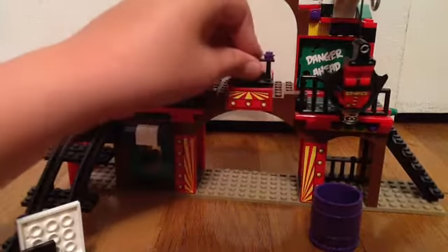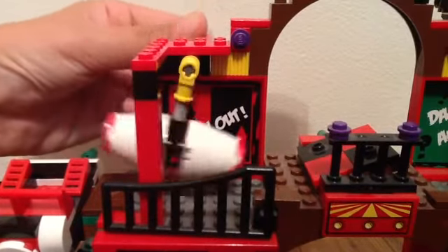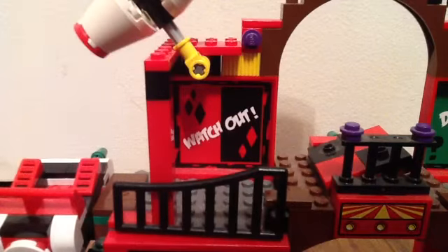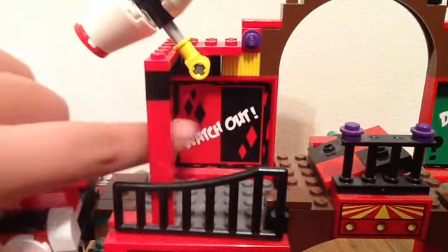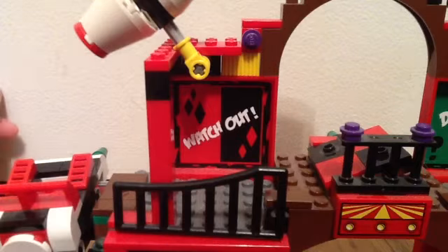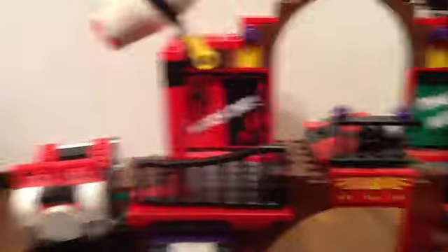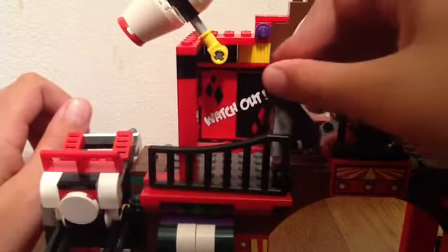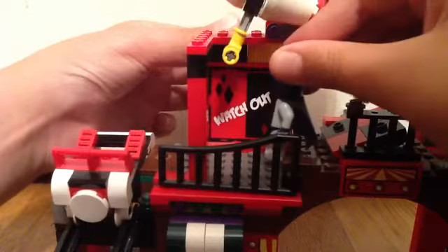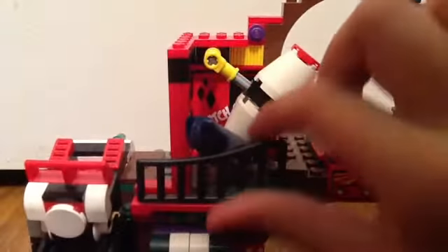I'm going to put the railing back on. And then over here you can kind of see Harley Quinn's part — her stuff, and it says 'Watch out!' It's red and black. I also like to have Batman doing it because Batman's captured. Someone's like 'I'm going to get you with the plank,' and the hammer hits him with the plank. And there's also another railing — I'm going to move it.